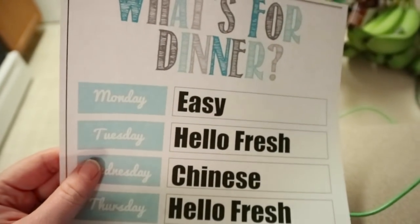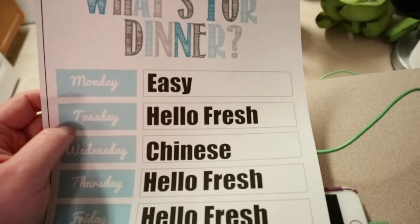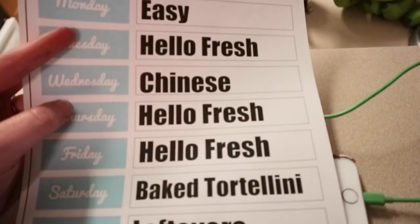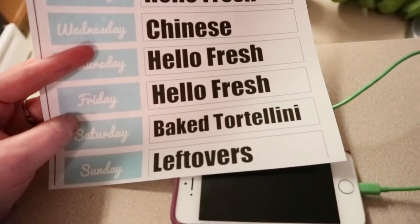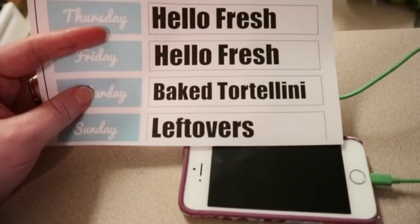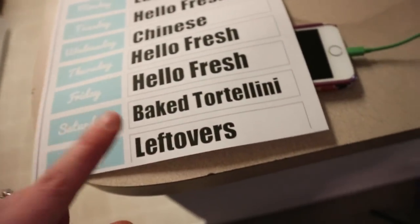Let me show you our meal plan. Tonight David is out of town for work, so I'll just have a salad — something easy, not really cooking. Tuesday we'll do one of the HelloFresh meals; it's Cinco de Mayo so maybe we'll do the tacos. Wednesday I have some Chinese food from Aldi in the freezer, so we'll do that with some rice. Thursday and Friday will be the other two HelloFresh meals. Saturday we'll bake some tortellini — I got some at Aldi — with that Alfredo sauce. And Sunday will be leftovers or something easy like pasta, sandwiches, wraps, or pancakes.